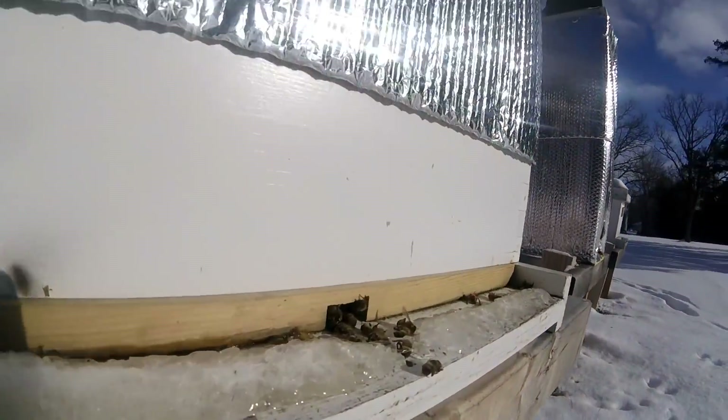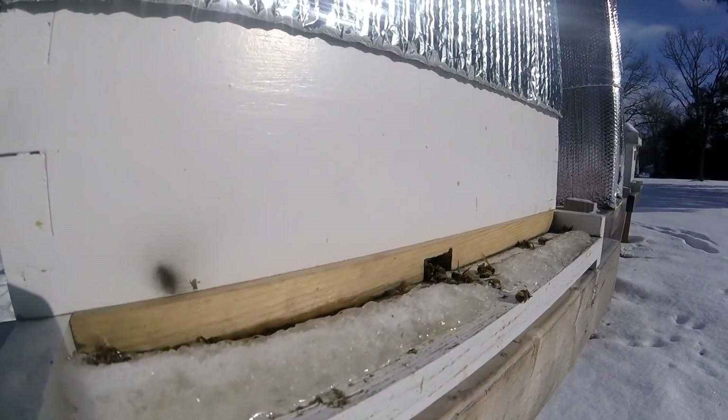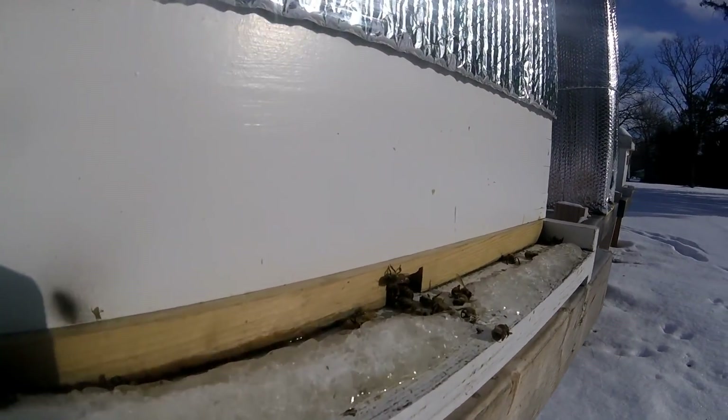Here's another bee emerging right there, as you can see. But you can see the ice forming on the outside and the snow buildup. Like I said, it's 15 degrees out and this bee's out already.